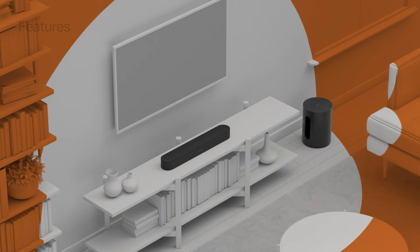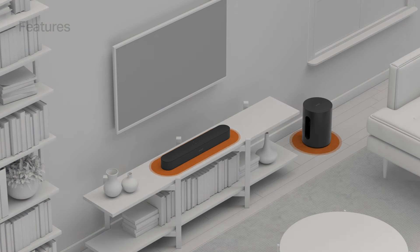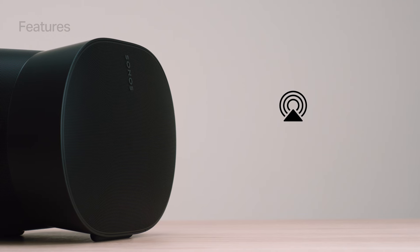Easily tune your system to the unique acoustics of your room with TruePlay. You can also connect to Sonos with Apple AirPlay 2, Bluetooth, or Line-in.